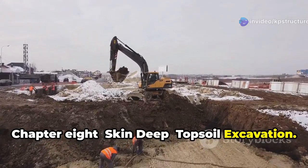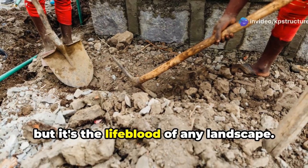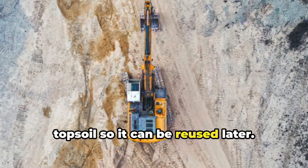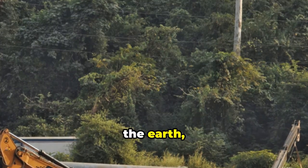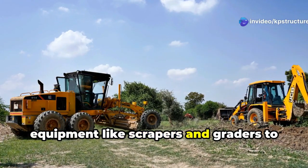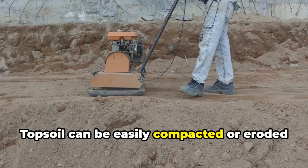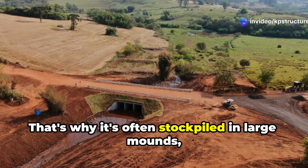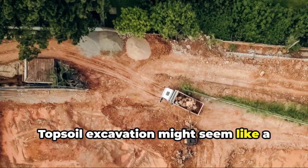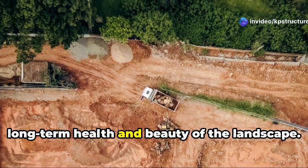Chapter 8: Skin Deep — Topsoil Excavation. Topsoil might not be as glamorous as rock blasting or as heavy duty as muck excavation, but it's the lifeblood of any landscape. Topsoil excavation is all about carefully removing and preserving that precious topsoil so it can be reused later — like peeling back the skin of the earth and putting it back once construction is done. Skilled operators use specialized equipment like scrapers and graders to carefully peel back and stockpile the topsoil. It's often covered with tarps and protected from the elements, as topsoil can be easily compacted or eroded if not handled properly.